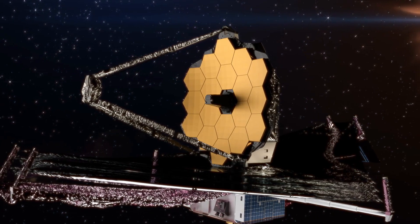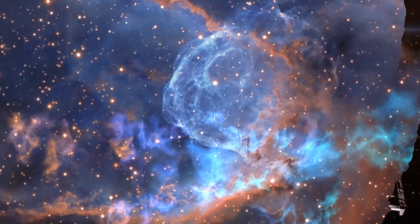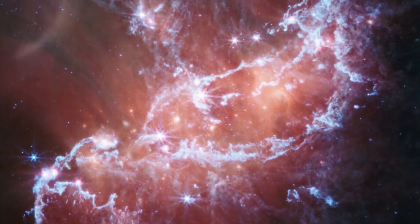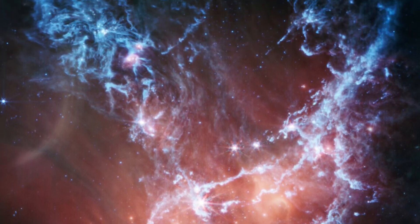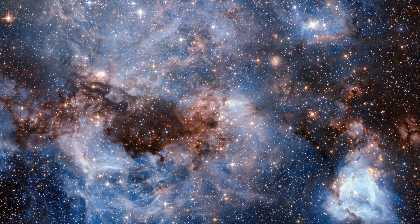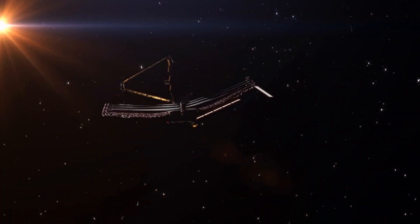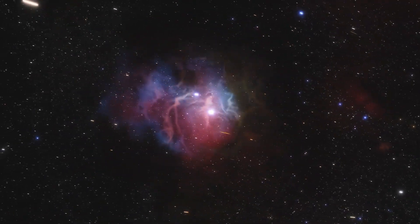The James Webb Space Telescope stands as the foremost space science observatory on a global scale, playing a crucial role in expanding our understanding of the universe. NGC 346 is a perfect example of the telescope's ability to shed light on the universe's deep secrets. It reminds us of the amazing things out in the universe and our never-ending curiosity. With the James Webb Space Telescope set for a decade-long journey, we can expect more stellar revelations, as we are merely at the dawn of this celestial expedition.